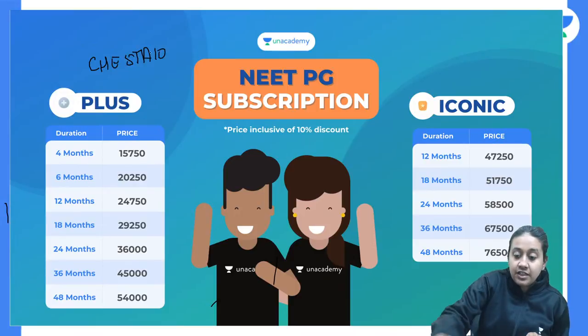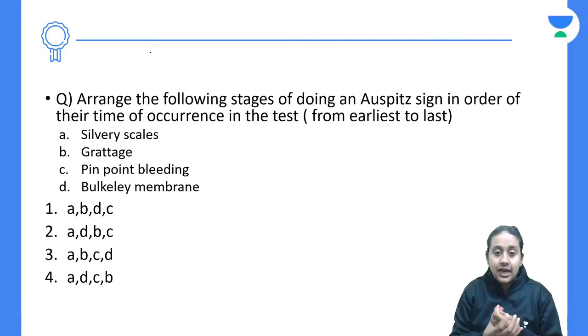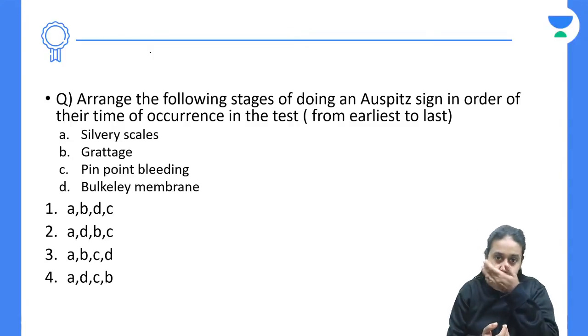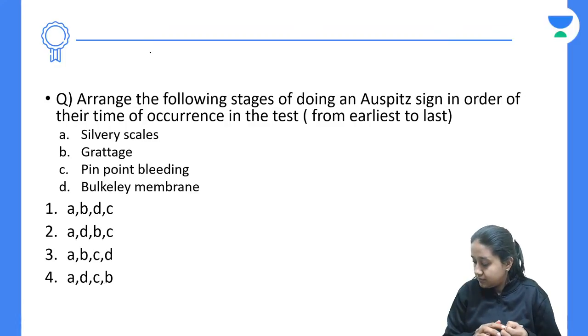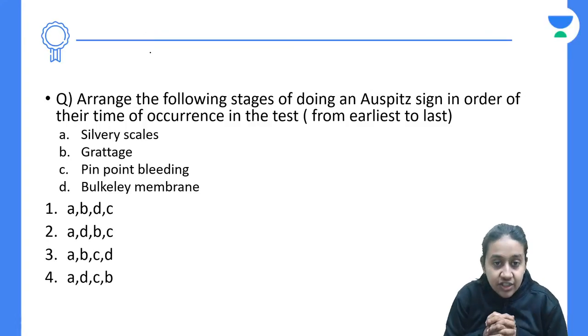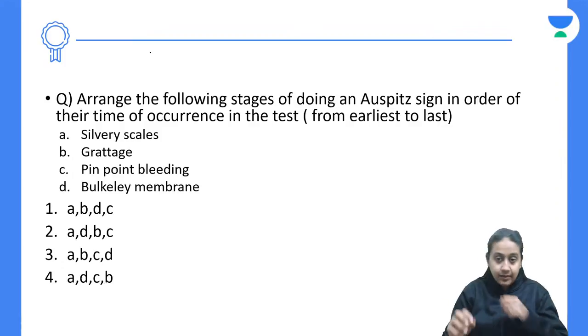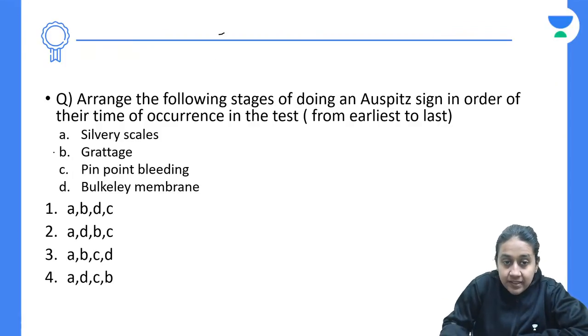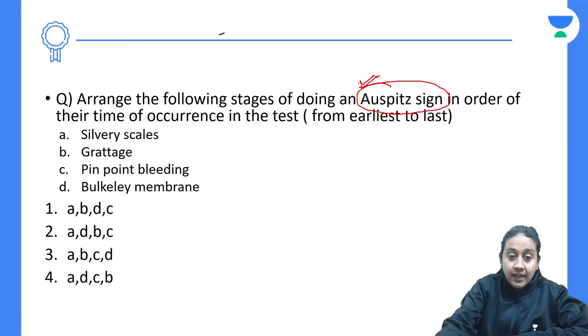Today we have a very important discussion on Papulosquamous disorder. I have compiled all the questions of Papulosquamous disorder together. The first question asks you to arrange the following stages of the Auspitz sign in order of their time of occurrence from earliest to last. The Auspitz sign is a sign used for psoriasis, which is one of the most common Papulosquamous disorders. There are three steps in total.